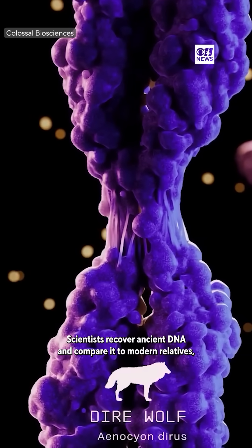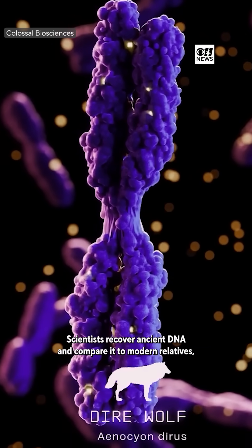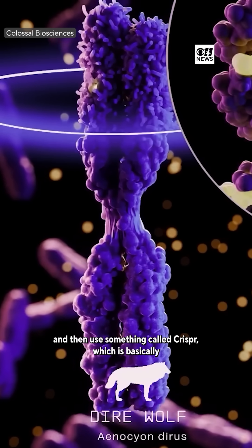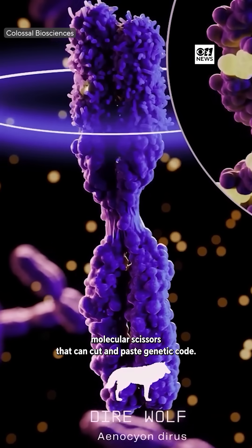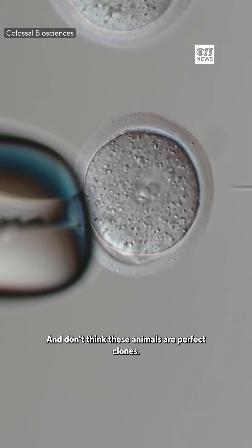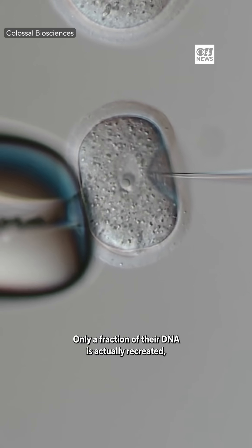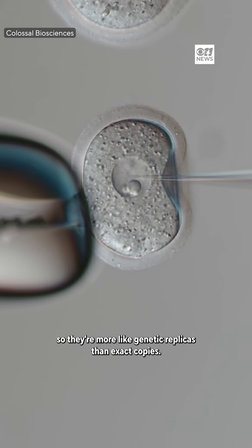Here's how it works: scientists recover ancient DNA, compare it to modern relatives, and then use something called CRISPR — which is basically molecular scissors that can cut and paste genetic code. And don't think these animals are perfect clones; only a fraction of their DNA is actually recreated, so they're more like genetic replicas than exact copies.